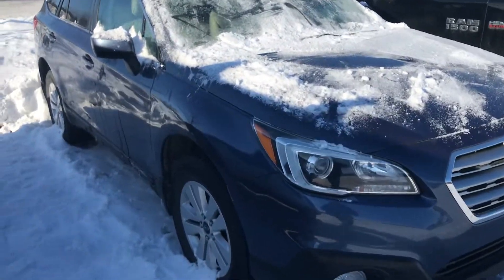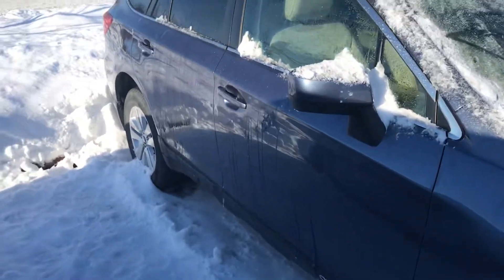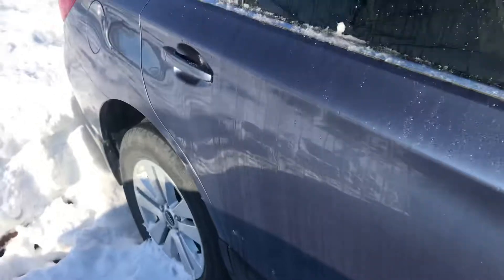Hey Amanda, this is Joe Boat from Dave Wright Nissan Subaru. Here's that 2015 Outback. It's more of that Imperial Blue — a nice blue with a metallic color to it.